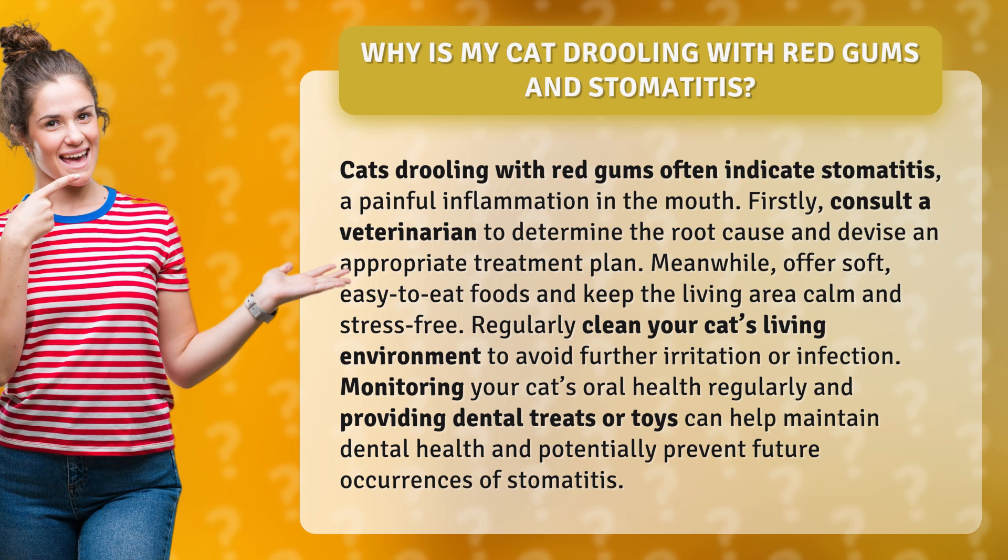Regularly clean your cat's living environment to avoid further irritation or infection. Monitoring your cat's oral health regularly and providing dental treats or toys can help maintain dental health and potentially prevent future occurrences of stomatitis.